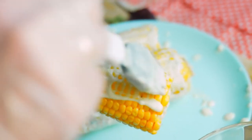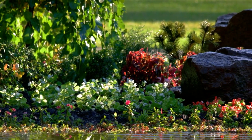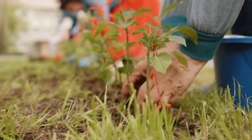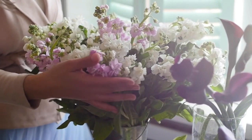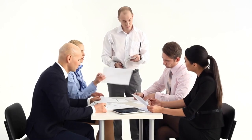Phlox plants can be used in various ways in the garden. They are excellent for borders, rock gardens, and cottage-style plantings. Tall phlox varieties can be planted at the back of flowerbeds, providing a colorful backdrop for shorter plants. They also make great cut flowers, adding beauty and fragrance to floral arrangements. However, like any plant, phlox is not without its challenges.